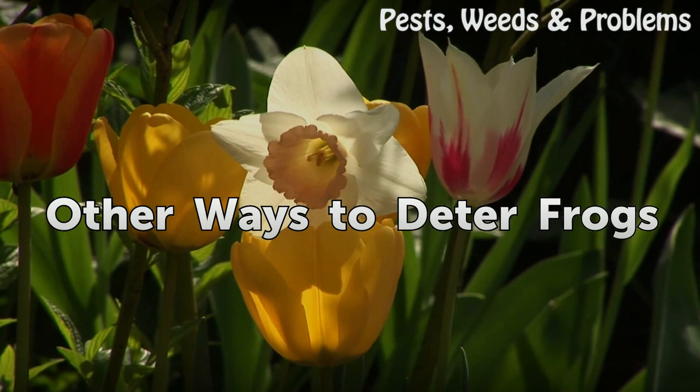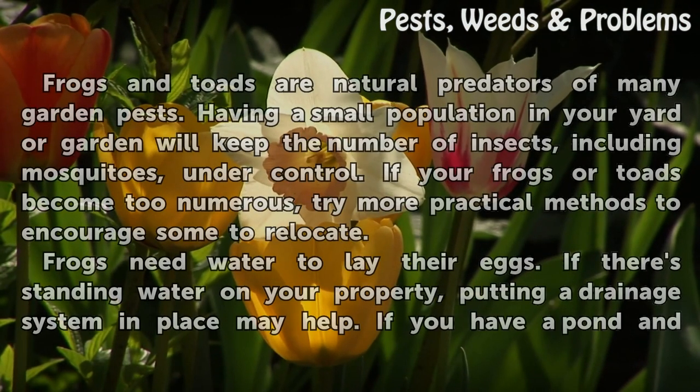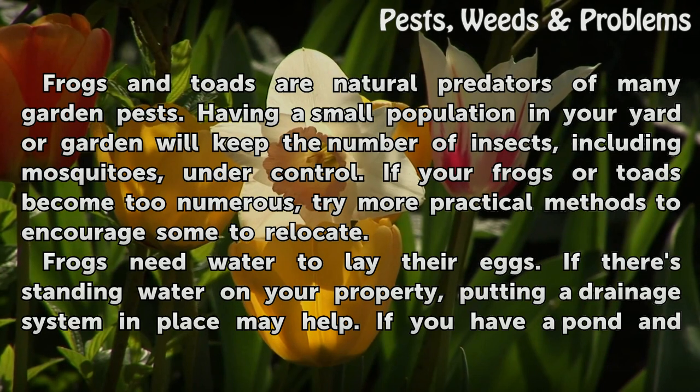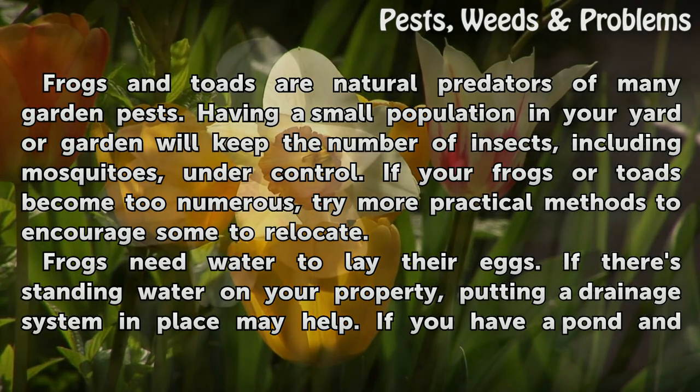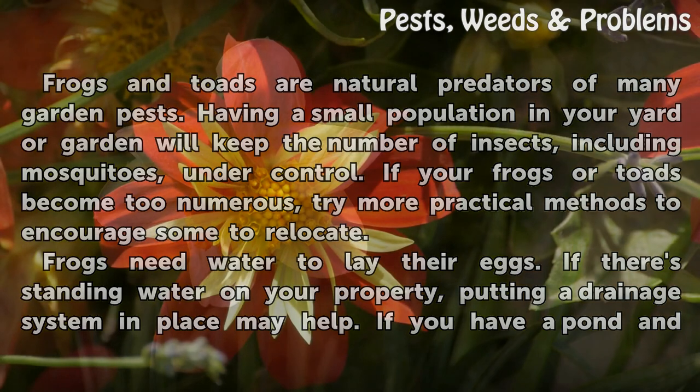Other ways to deter frogs: Frogs and toads are natural predators of many garden pests. Having a small population in your yard or garden will keep the number of insects, including mosquitoes, under control. If your frogs or toads become too numerous, try more practical methods to encourage some to relocate. Frogs need water to lay their eggs, so if there is standing water on your property, putting a drainage system in place may help.